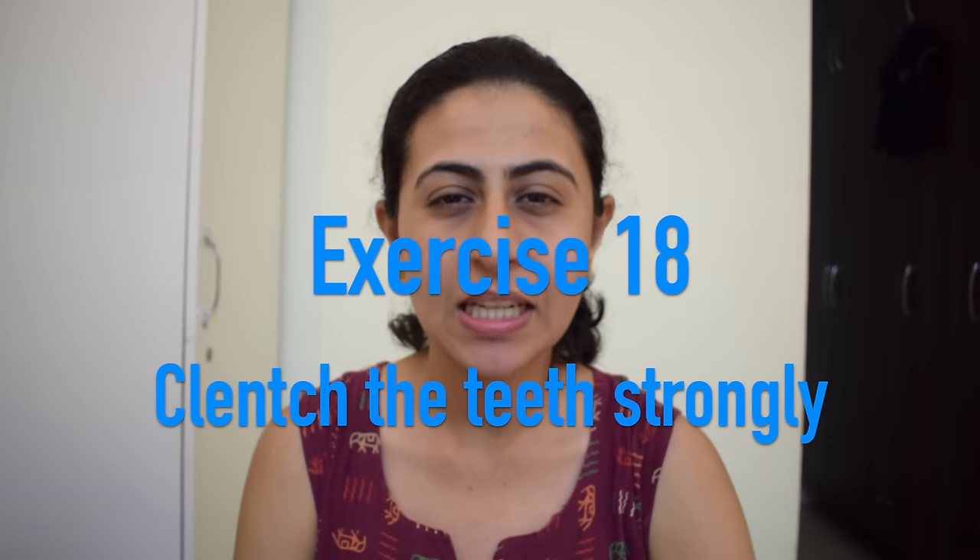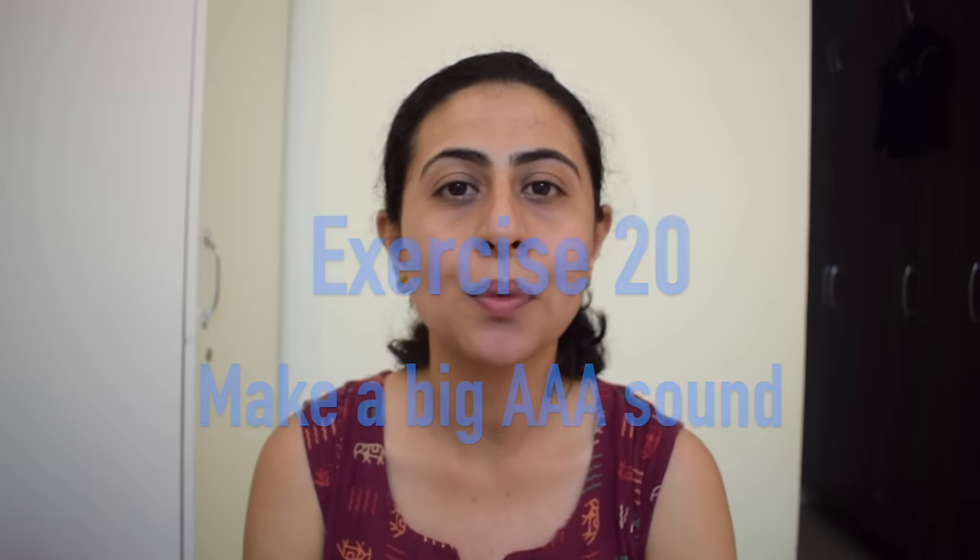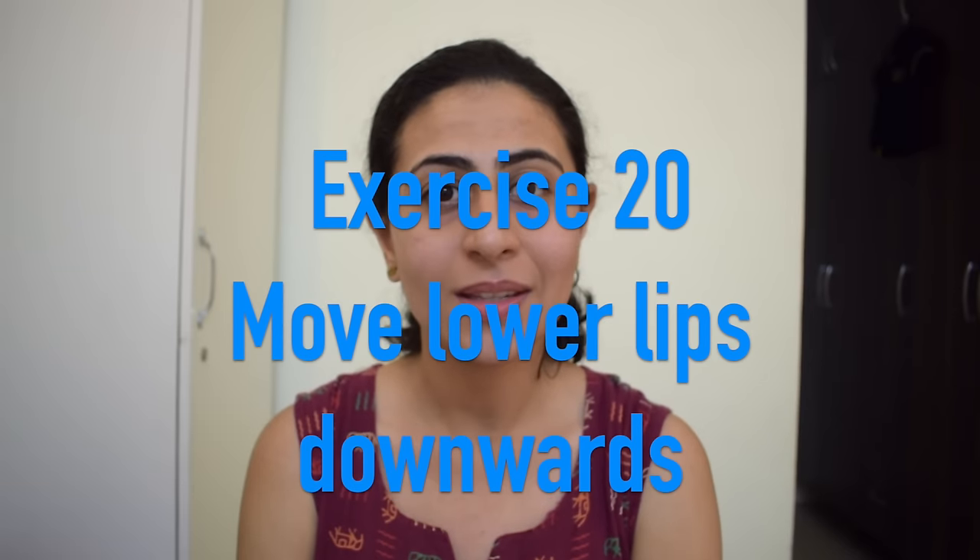Exercise number eighteen is to clench the teeth strongly. Exercise number nineteen is to make a big yawn. Exercise number twenty is to make a big yawn sound. And the last, twenty-first exercise is to move the lower lips downwards.